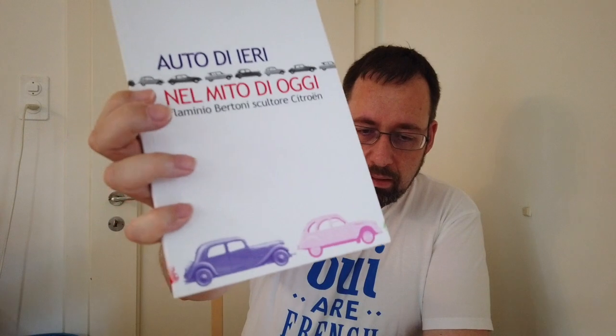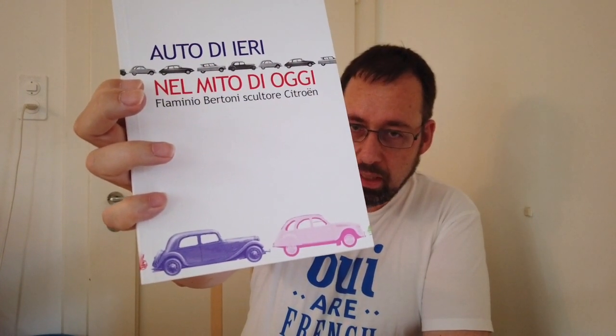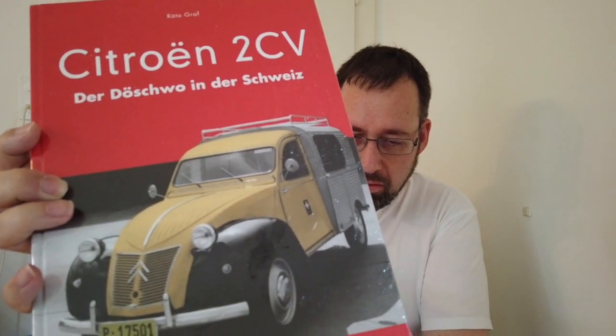That was probably at the Rome meeting in 2008 where I found this Italian booklet about Bertoni. I was really astonished that sometimes I buy books and don't even unbox or unwrap them. So I can do an unwrap video about it.